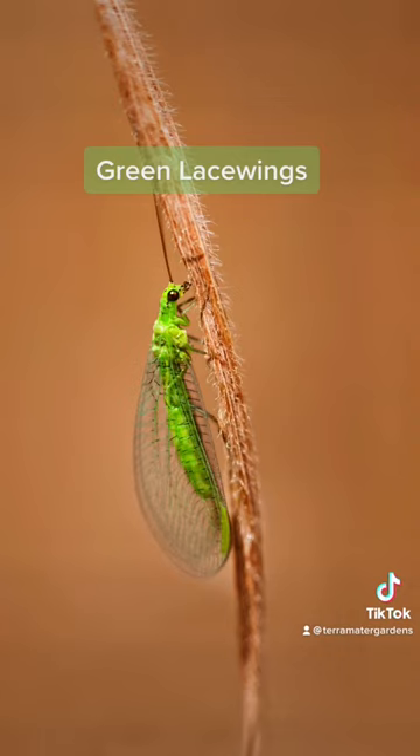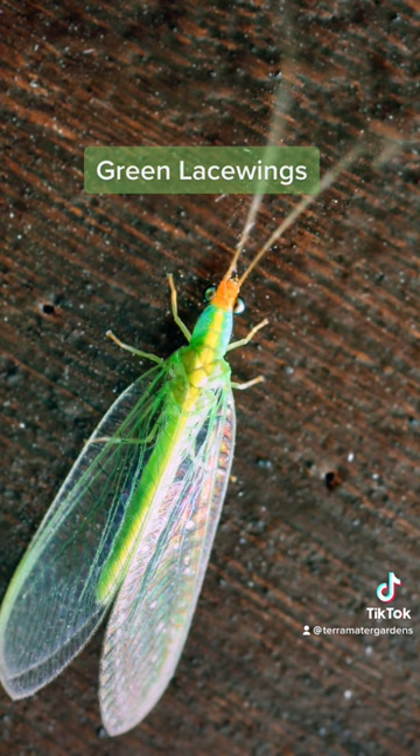Adult lacewings are green in color and have golden eyes. They are best known for feeding on aphids, but will also control mites and other soft-bodied insects such as caterpillars, leafhoppers, mealybugs, and whiteflies.